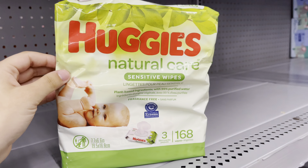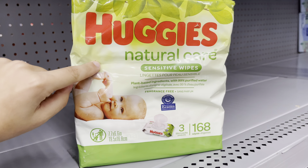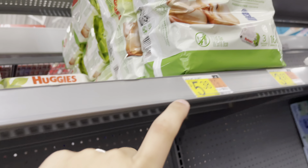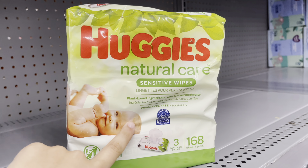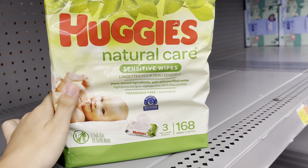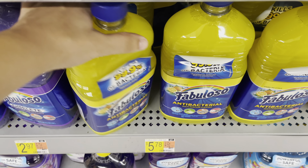Be sure to check your clearance at your store! These three-pack Huggies wipes are originally $5.38, but I scanned it on the Walmart app and they're showing for $1.78, so I'm going to go ahead and pick up two of these.